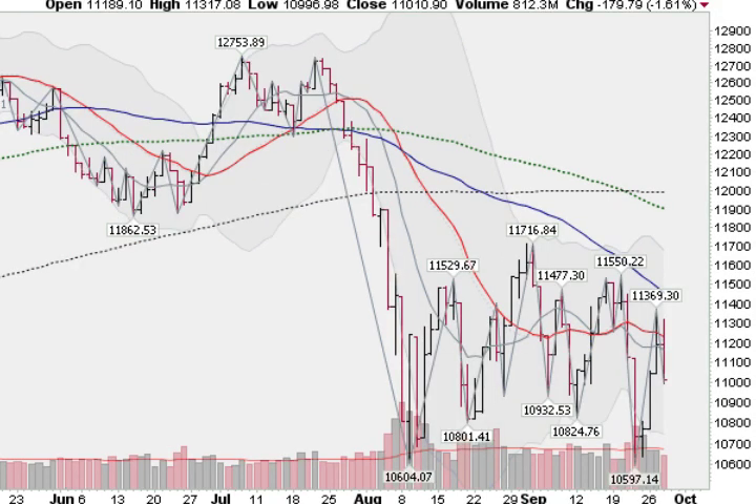And now looking at the mega cap, the Dow Industrial Average, down 1.6% today. Ugly chart, down below all key moving averages, waffling in a trading range, up and down, back and forth, whipping everybody around. Same story — money not flowing into the mega cap multinational companies as well.